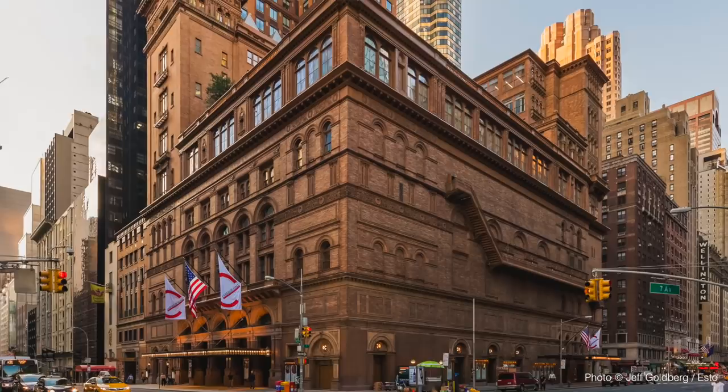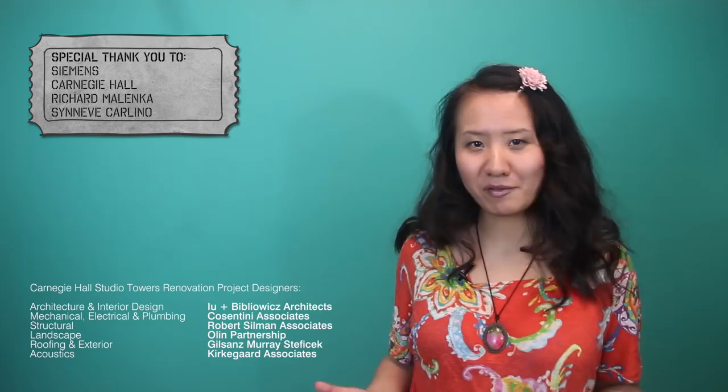What are some of your favorite historic buildings and why? Let me know in the comments below. If you like this video, here are some more you can check out, and don't forget to subscribe for more to come. Bye for now!